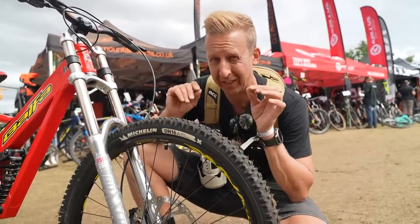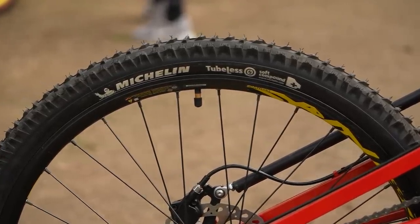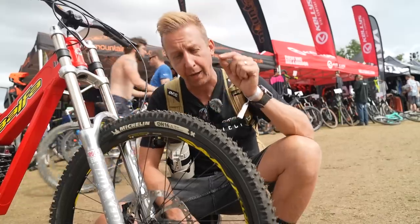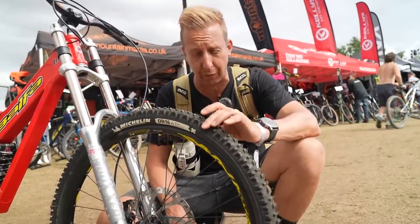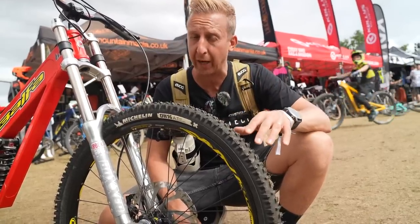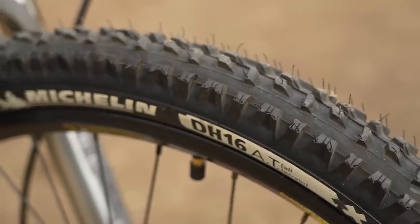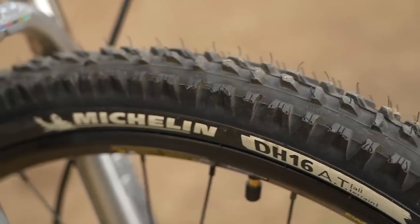Also, the tires. Michelin were the kings before Maxxis were even really a thing in mountain biking. There was the Comp 16, the Comp 32, Trans-Aus, various ones. Comp 16, which is this one, later became the DH 16. They were ultra soft compound tires with unbelievably good casing — you could hammer these things into rocks and they wouldn't split. When they stopped producing these tires, it paved the way for Maxxis to come in. Overnight when you couldn't get these any longer, Maxxis were there with a High Roller. Look at the design — it shares a lot in similarity with that early High Roller, but it came from here first.